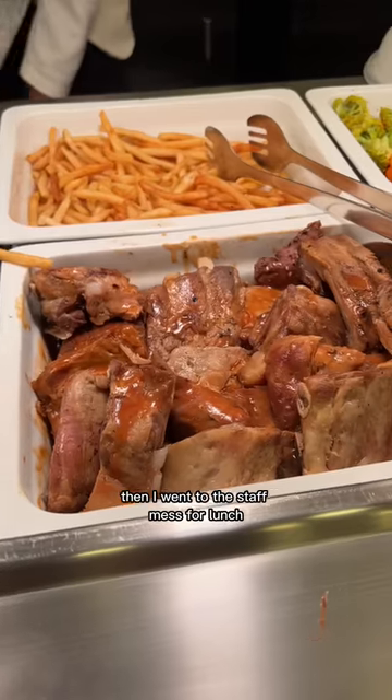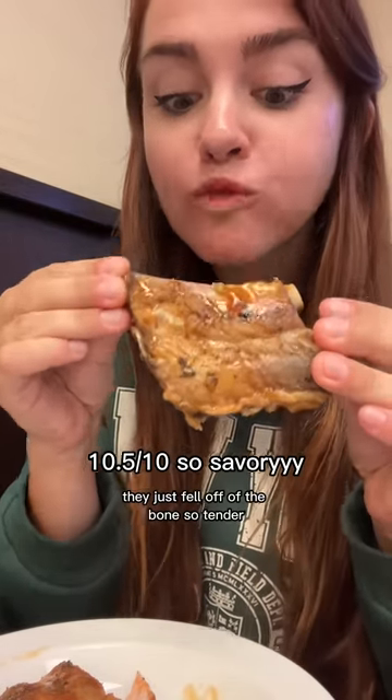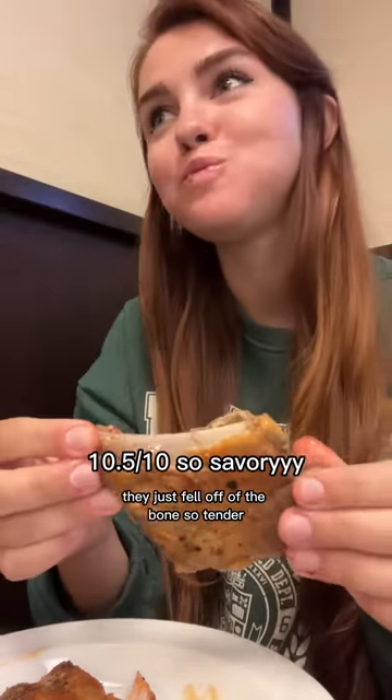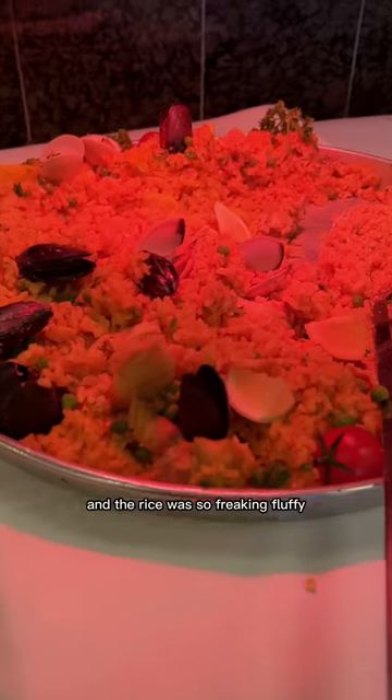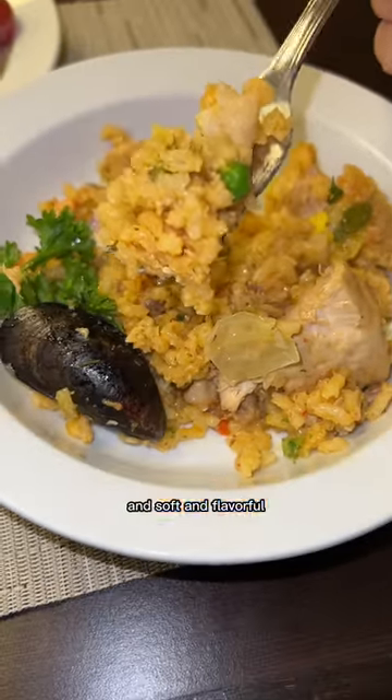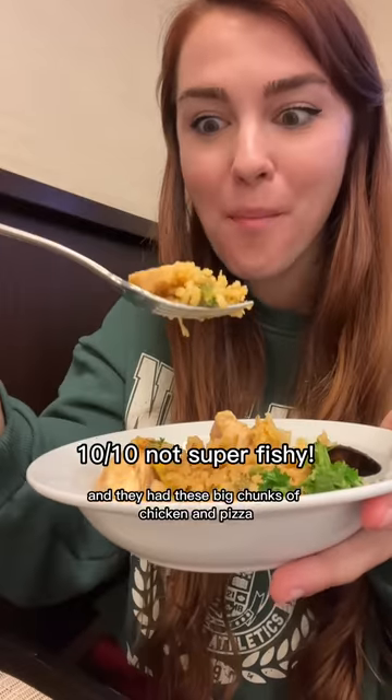Then I went to the staff mess for lunch and they had ribs today. I haven't had ribs in so long - they just fell off the bone, so tender, with this really sweet tangy sauce. They also had this big pan of paella and the rice was so freaking fluffy and soft and flavorful, with big chunks of chicken and peas. It was delicious.